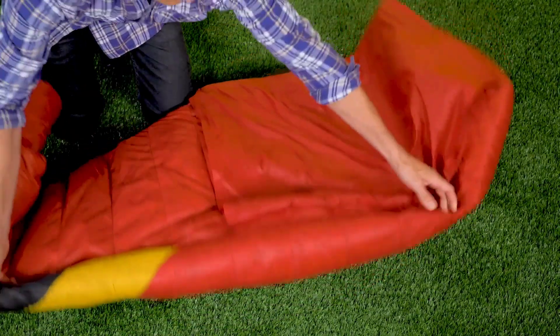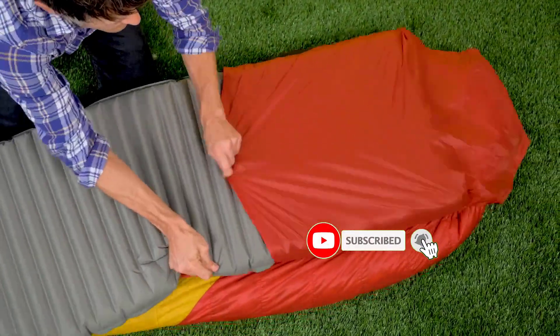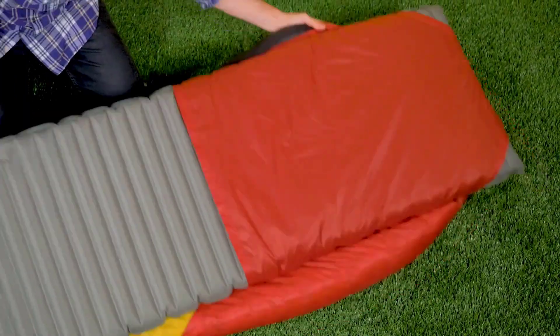If a fresh breeze is required, you can kick your feet out of the cloud's self-sealing foot vent. Additionally, you may twist the sleeping bag to extend your arms whenever you start to feel too warm. You are sure to fall asleep comfortably throughout the night thanks to the sleeping pad built into the bag.